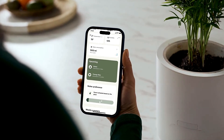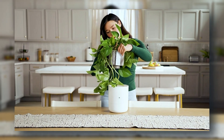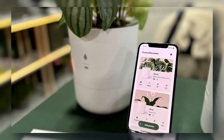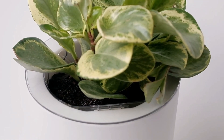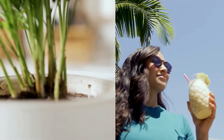All in real time. And if something's off, the app lets you know exactly what your plant needs. Think of it as a greenhouse shrunk down into something sleek enough to sit on your desk. It doesn't just keep plants alive — it helps them thrive.